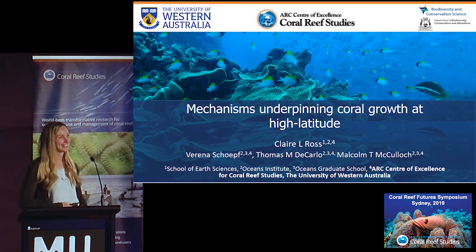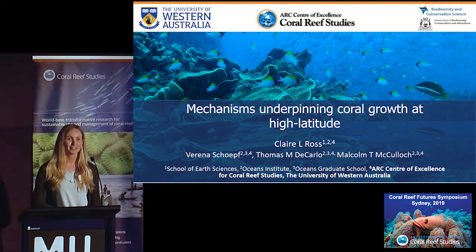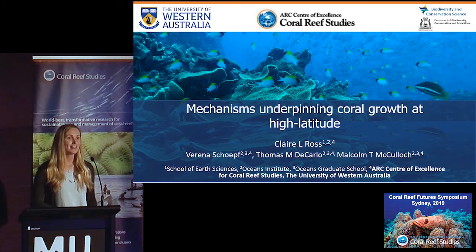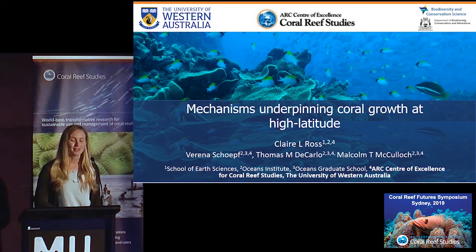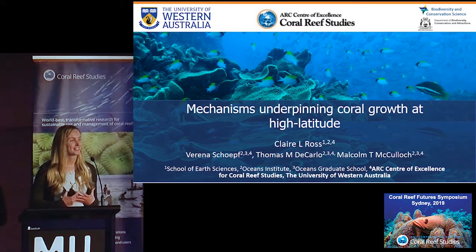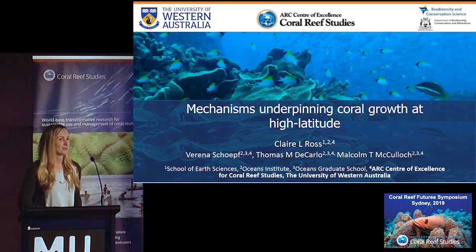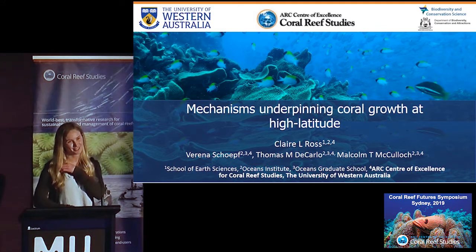Thank you very much Malcolm, and thank you to the Centre for bringing me here. I'm very happy to talk about some of the work I did during my PhD. As Malcolm mentioned, I'm now with DBCA as part of the marine science program, working on science to inform management of all our reefs in Western Australia. I want to thank everyone who presented today because I can take this state-of-the-art research back home to talk to managers in Western Australia about what we're going to do about our coral reefs on the West Coast.